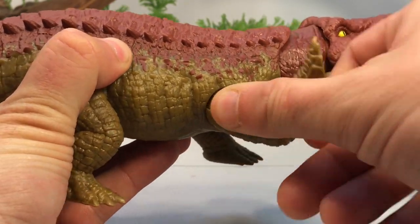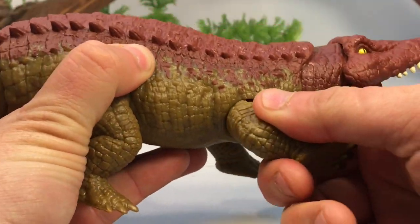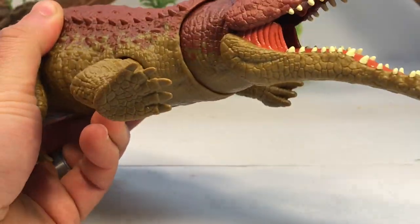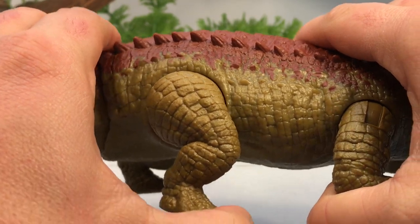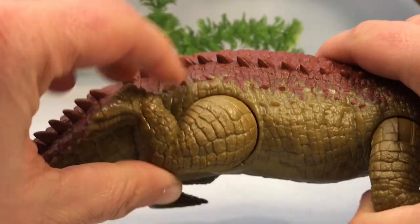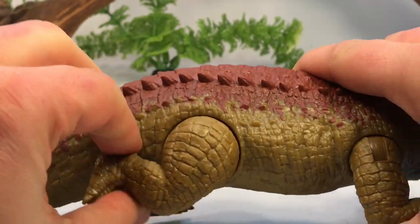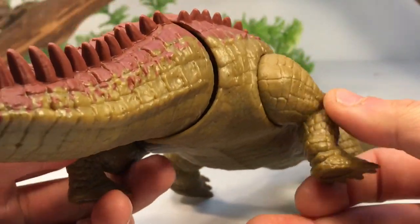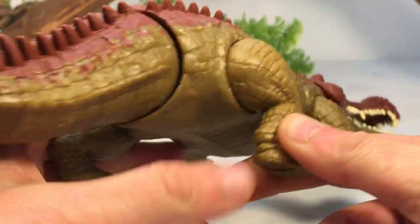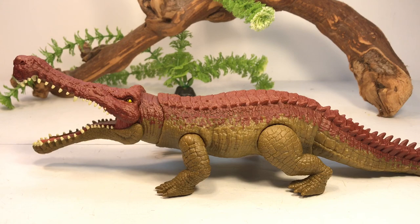Moving on to articulation — this figure has some decent articulation. The front legs can move forwards 360 degrees and are on a hinge so you can swing them out. The back legs are on a ratchet joint — they click and lock into place in their neutral position — and are also on a pivot, like most of the larger Mattel figures.